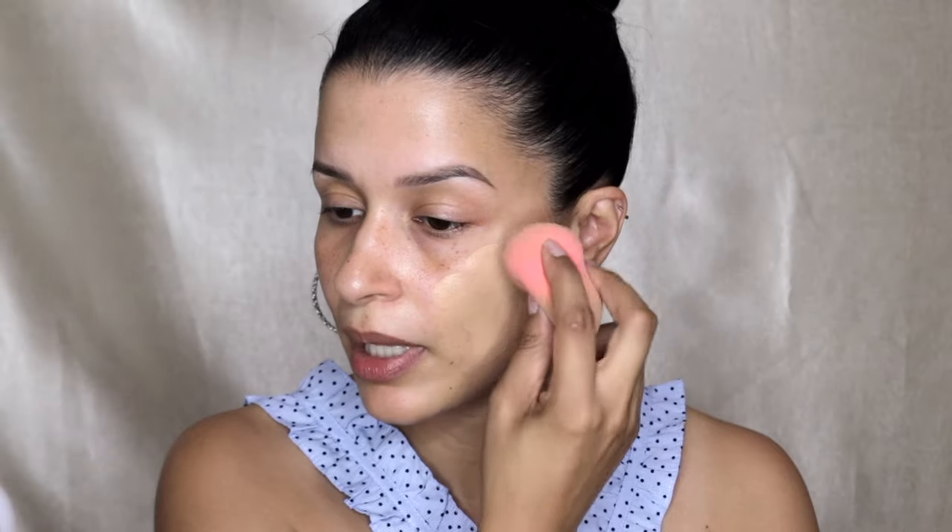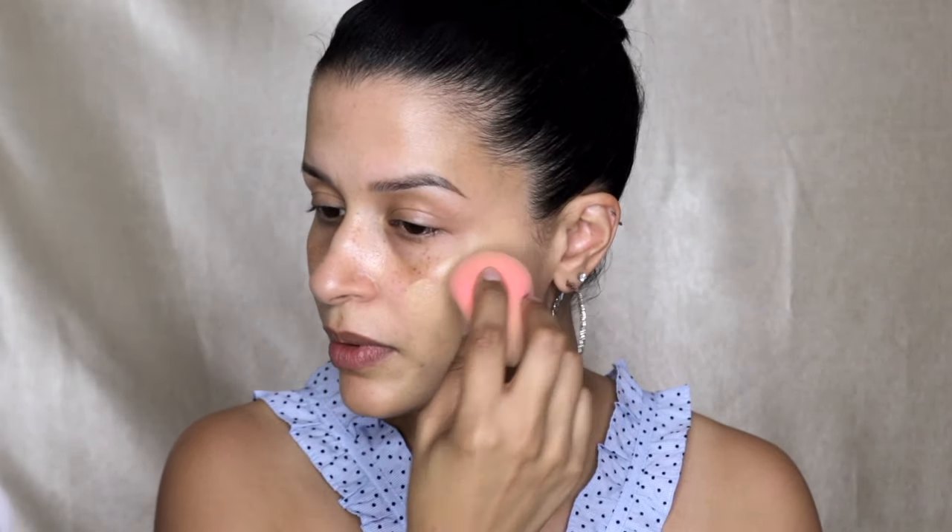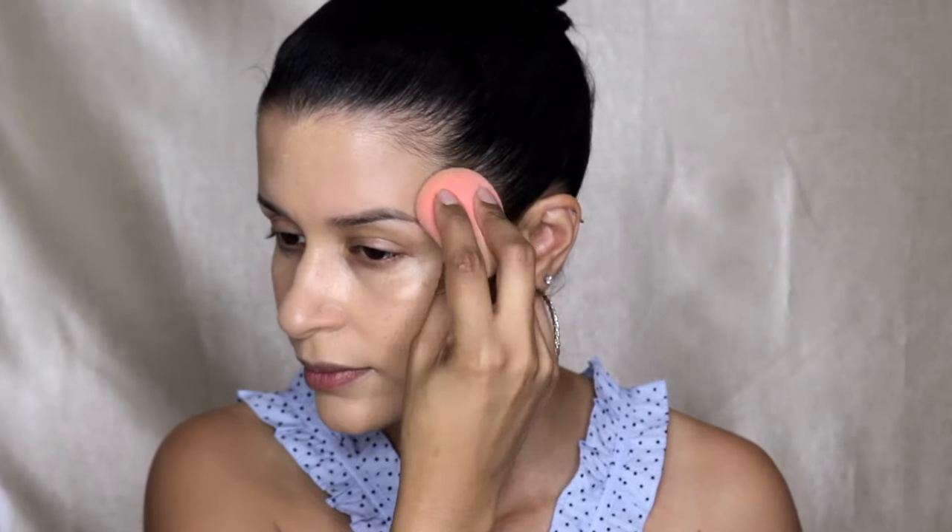Taking the L'Oreal Infallible 24-Hour Fresh Wear Foundation, I am picking up my Beauty Blender and applying that lightweight, very natural finish foundation all over my face. This is definitely at the top of my list of favorite drugstore foundations. It's very affordable, of course — it wouldn't be drugstore if it wasn't — but definitely a top-list drugstore foundation.